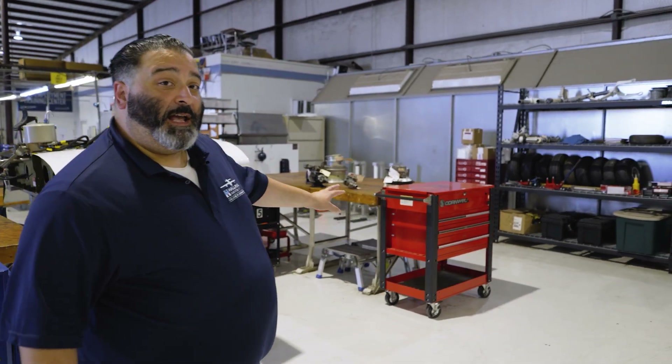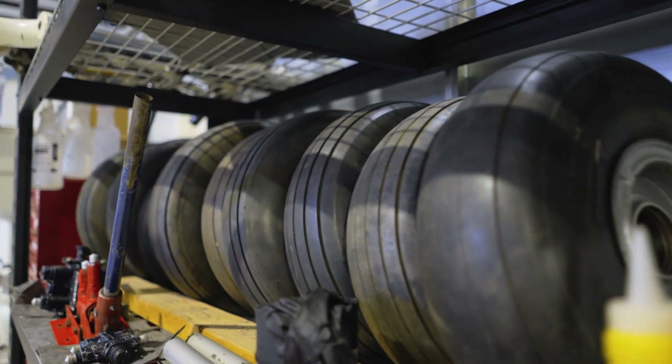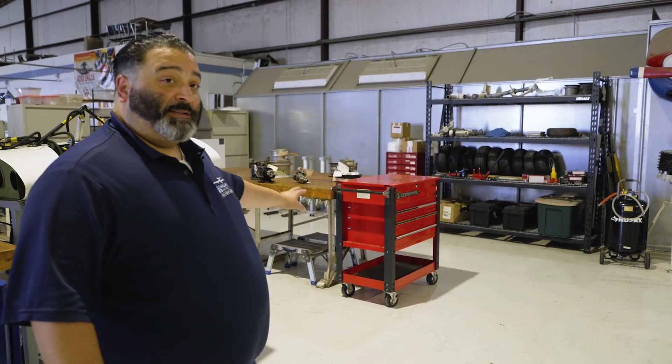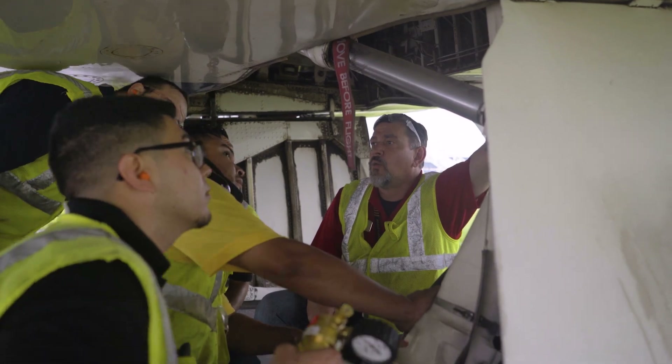This is our landing gear and tire lab. This is where students learn how to install and remove a tire, how to properly inflate it, and also how to remove and install a landing gear and properly maintain it.